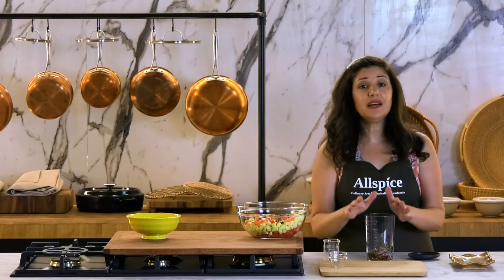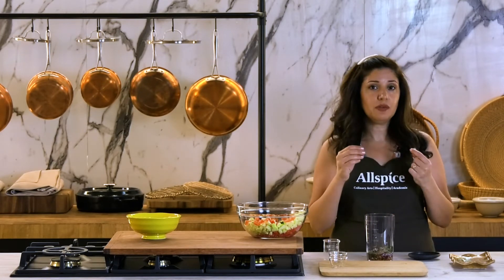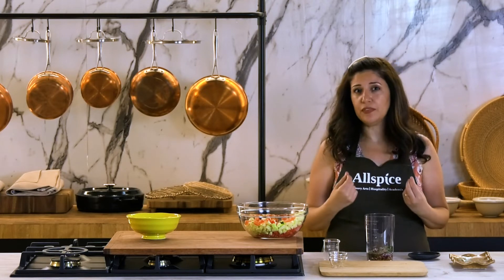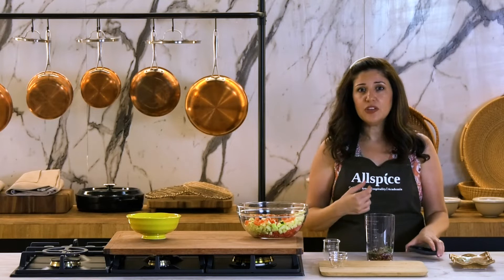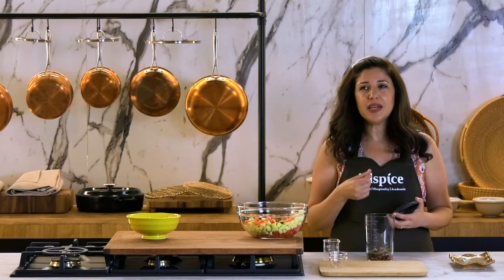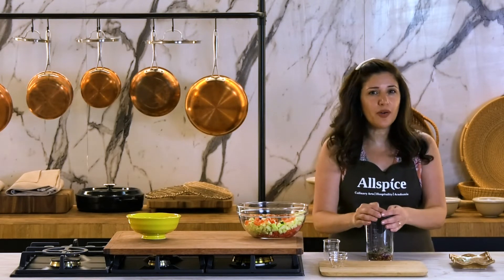The reason I add the onions to my dressing is that the lemon and the vinegar mitigates the strong flavor of the red onions a little bit. So, it becomes more — I would say — a subtle flavor instead of being overpowering in the salad.